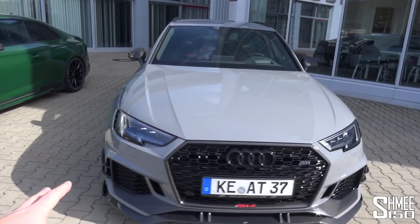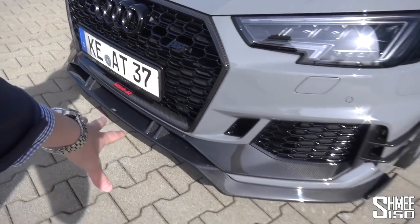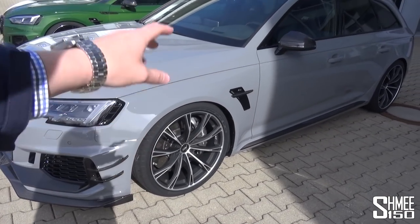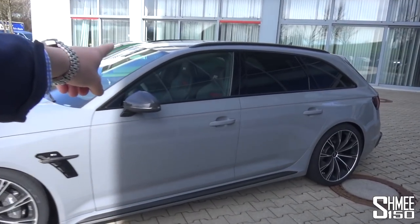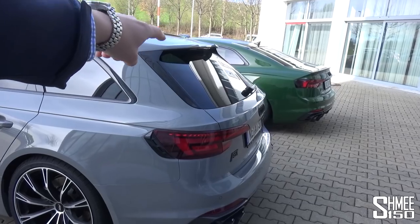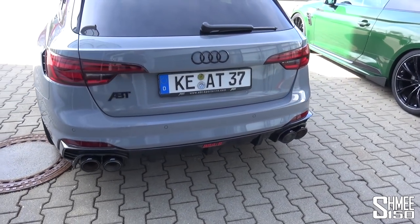Similar story on the RS4R Avant — you'll notice around the front much the same parts: the carbon fibre grille, the splitter, 21-inch wheels, new lower suspension setup, carbon mirror caps. And around the back, no lip spoiler but again the diffuser and exhaust down at the base.